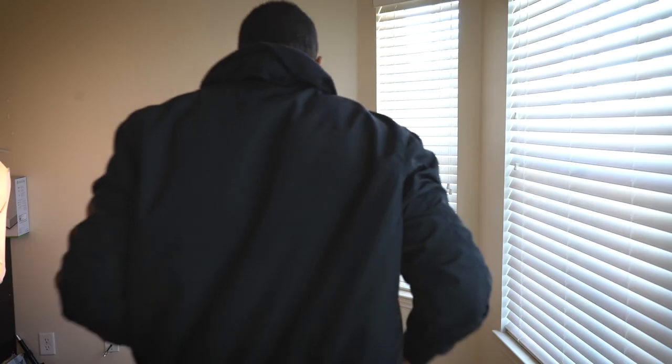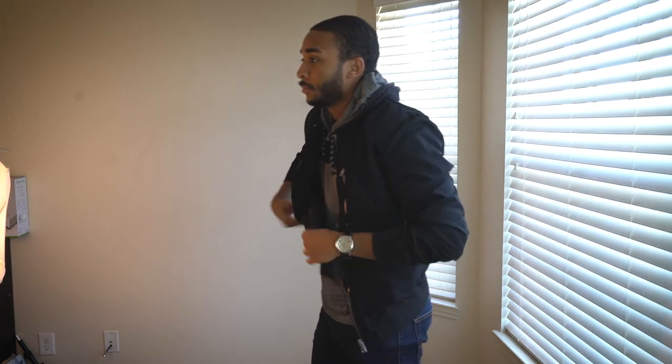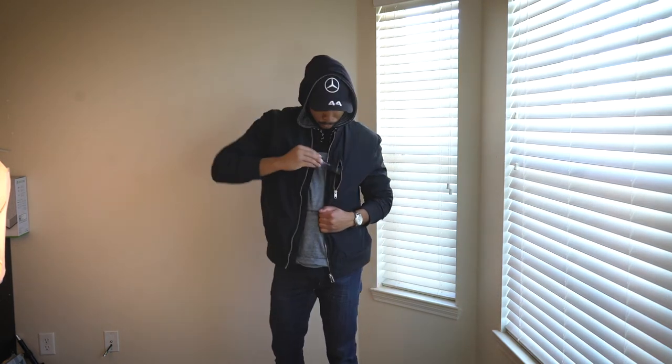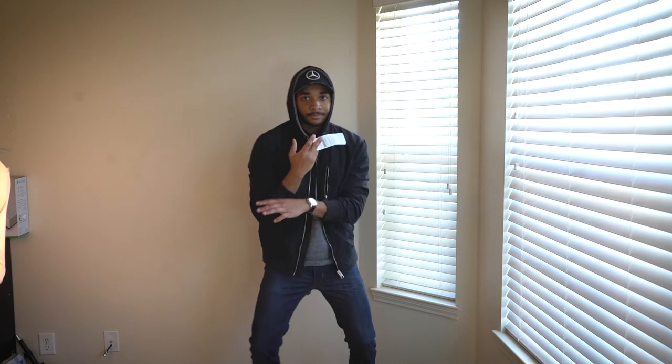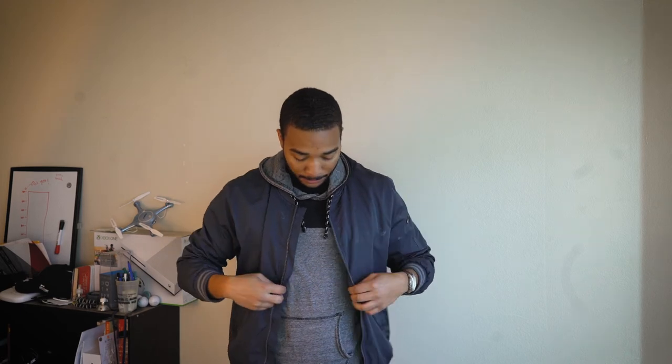H&M stuff fits me almost spot on most of the time. I don't shop there all the time — I get some basics, tees, maybe some jeans here and there. But the shoulders and where the stitching line lands right on my shoulders — it really can't get much better. I really love it.